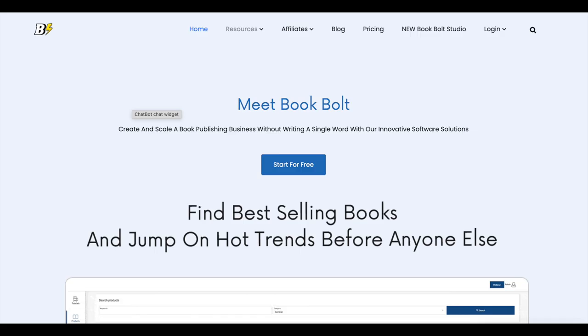The first tool I like to use is Book Bolt. If you're not a stranger to my channel, you know I've been using this tool for years since I started publishing books on KDP. Book Bolt is a niche research tool specifically for low content book publishing on Amazon KDP, and because it is so specific to those types of books, that's why I think it is so helpful.